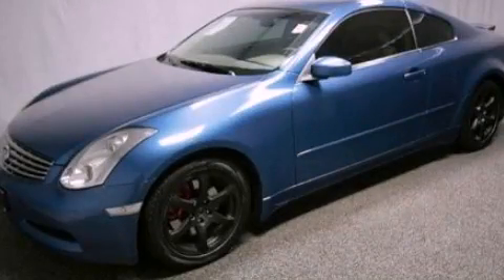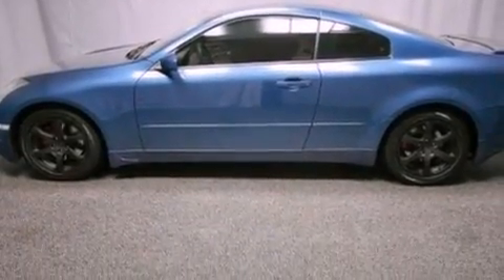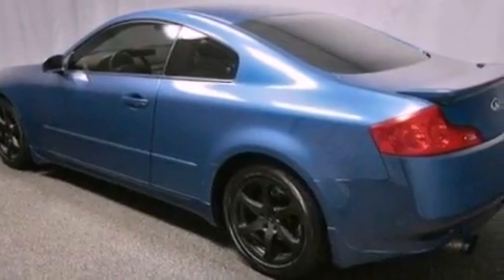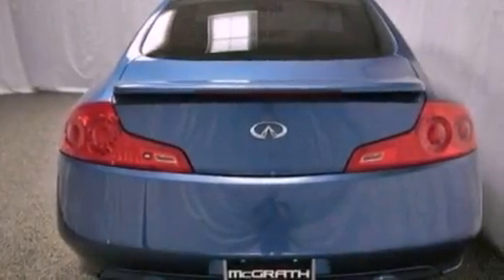This is a 2006 Infiniti G35, luxury and performance. It has a 3.5-liter six-cylinder engine and an automatic transmission. Its top features include heated front seats, a low-tire pressure indicator, high-intensity discharge headlights, aluminum wheels, and traction control and stability control systems.